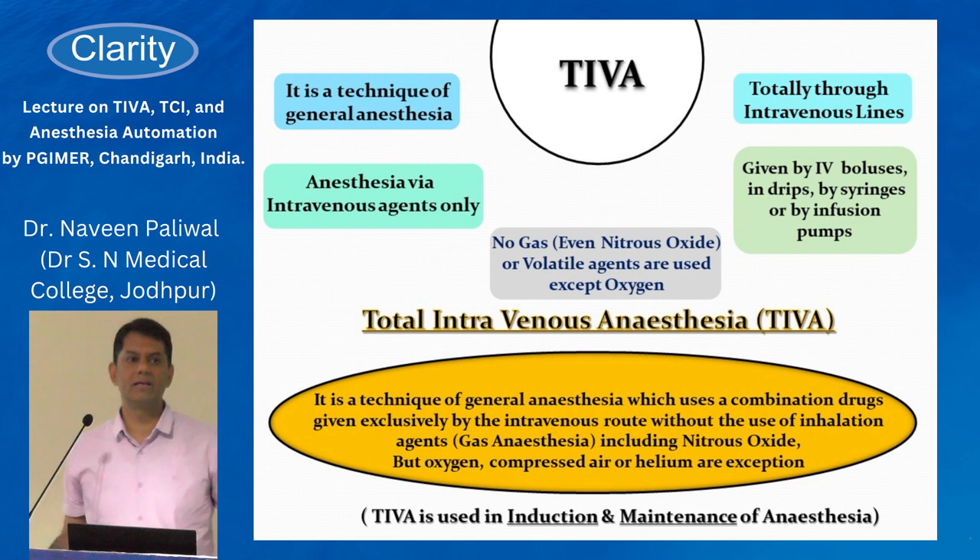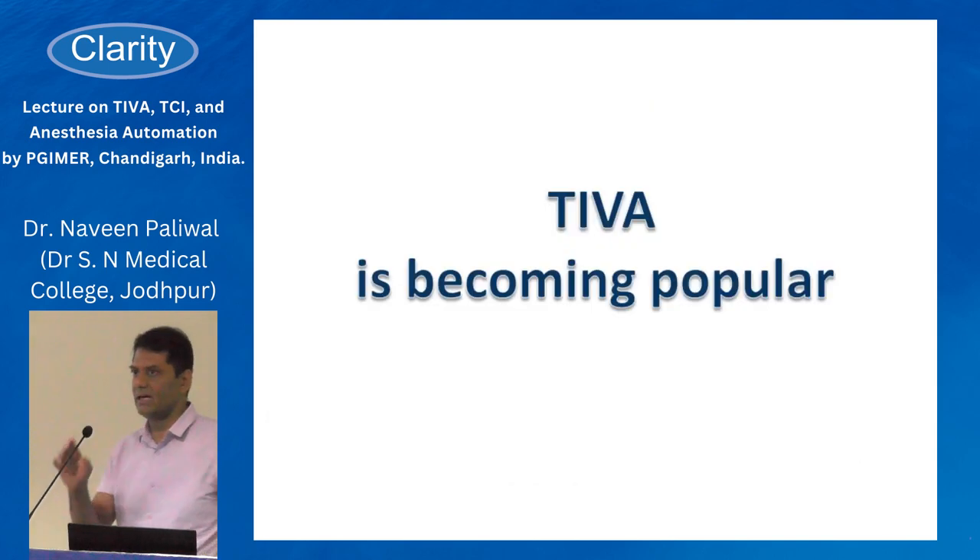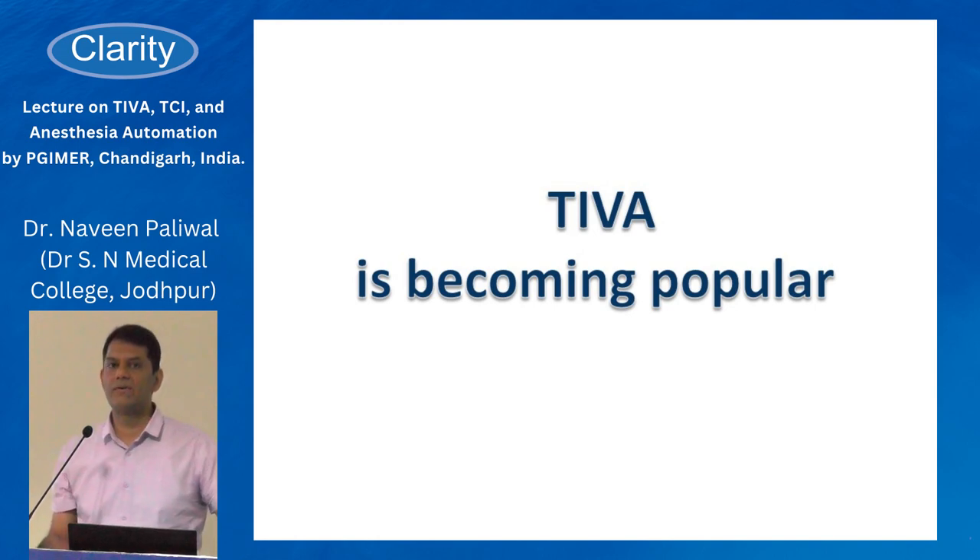About TIVA — as has already been broadly explained, it is a modality of general anesthesia where we use a combination of drugs given exclusively intravenously through infusion pumps, avoiding inhalation agents. IV induction was popularized after the introduction of barbiturates in 1930, and then with propofol in clinical practice after the 1970s, we started maintaining anesthesia with IV agents. Nowadays TIVA is becoming more popular, practical, and easier.